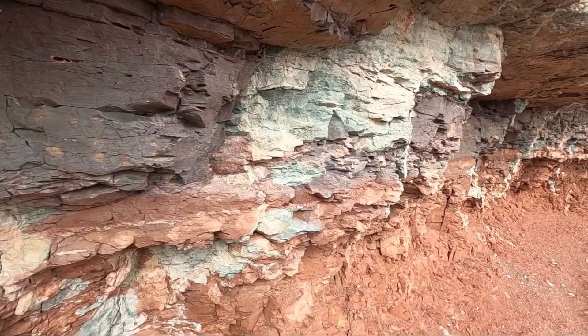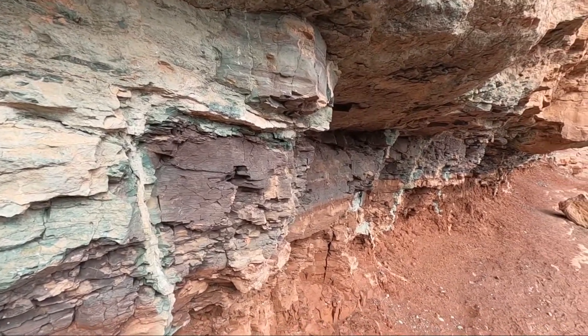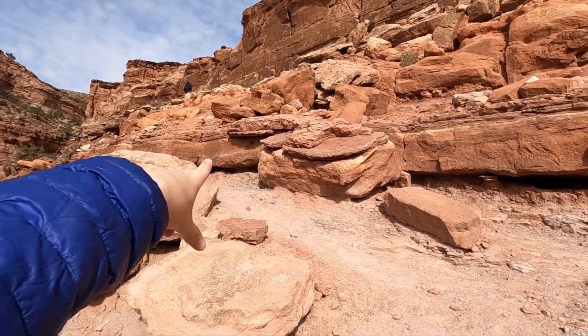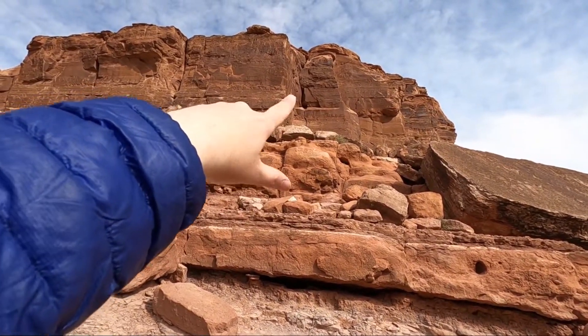Look at these beautiful colors on this rock — such a beautiful green, turquoise-ish kind of color. Going down I think we found the right trail. There are the dinosaur tracks; if you come over here and climb up it kind of zigzags up and then the petroglyphs are up there.